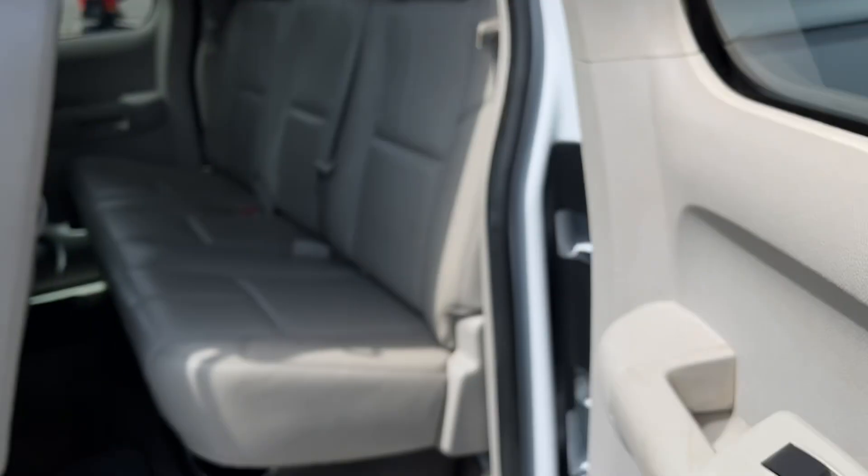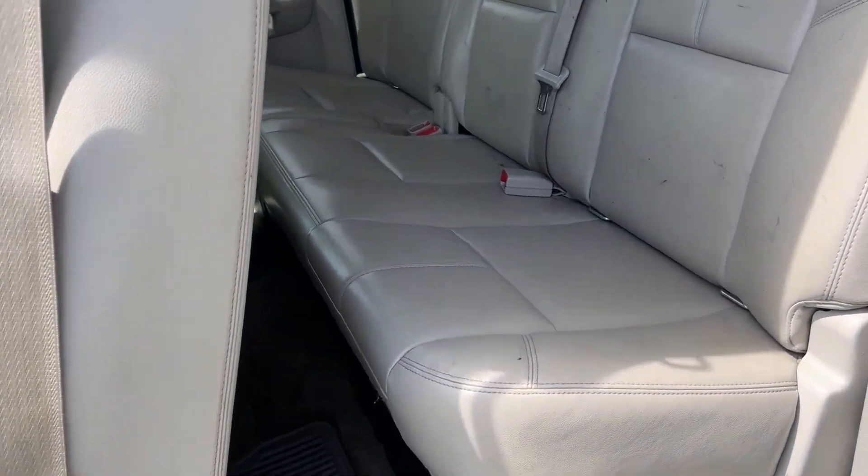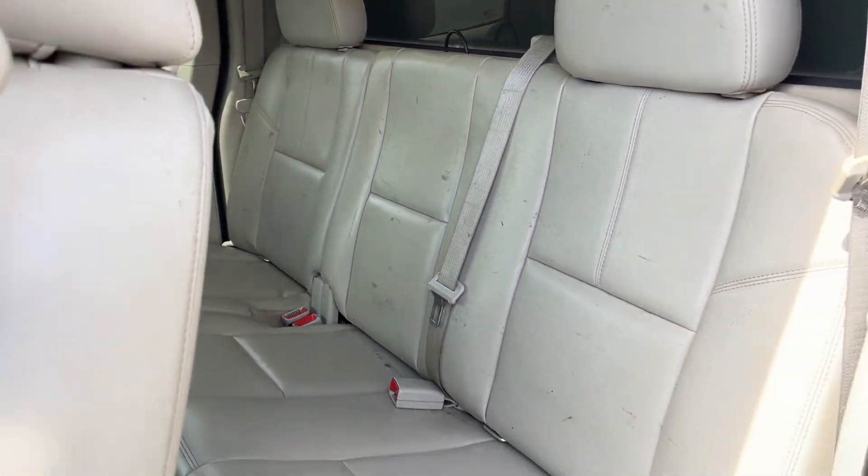Backseat great condition, no rips or tears, leather's in good shape. Could use a little cleaning but not too bad at all.